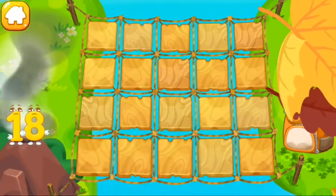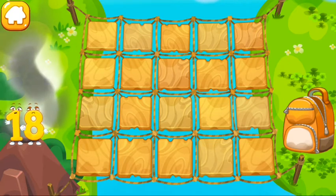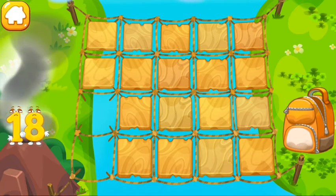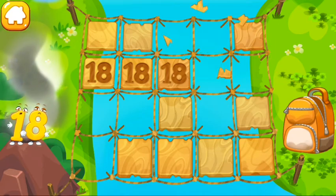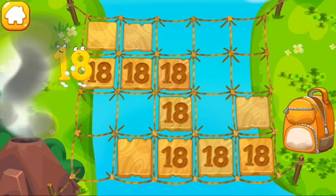Number 18 is in a smoking volcano. It's hot! Help it cross the bridge — the bridge is old and some of the tiles are broken. Tap on the tiles and find a safe path. Keep it up.